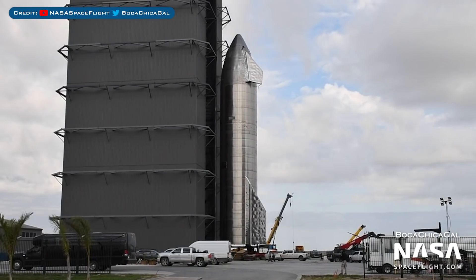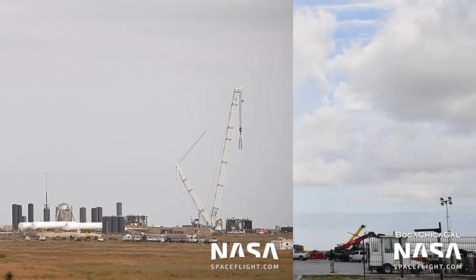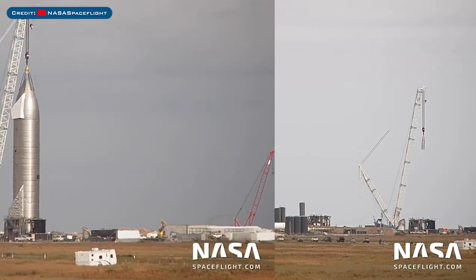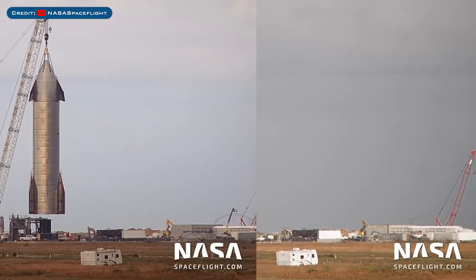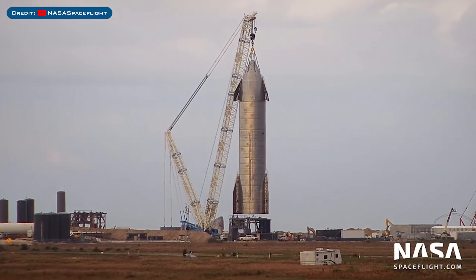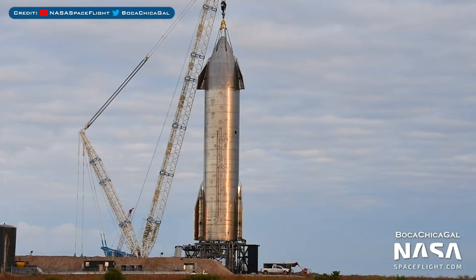Then yesterday, this Starship prototype was rolled out of the high bay and into the yard to be moved to the pad. The Starship SN9 prototype was then rolled down the road over to the launch site for some upcoming testing. She was placed next to the suborbital launch mount on pad B and hooked up to the giant crane to be lifted and placed onto the pad B mount, possibly for some pressure testing in the coming week. Engineers then worked to secure the base of the vehicle to the pad so there's no movement during a static fire.